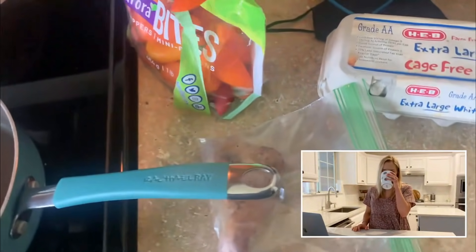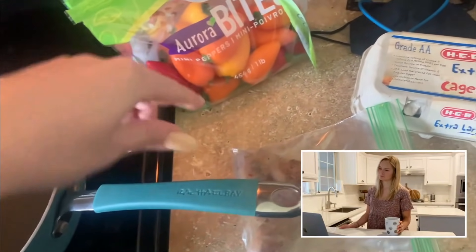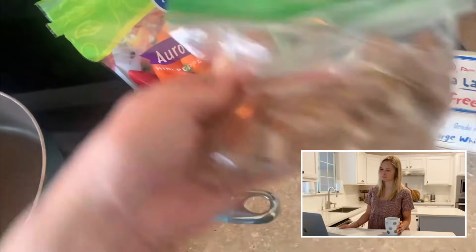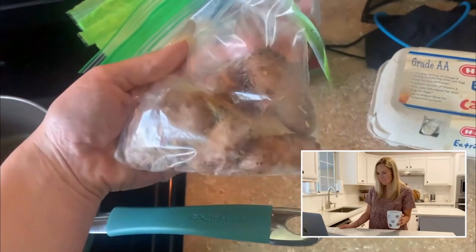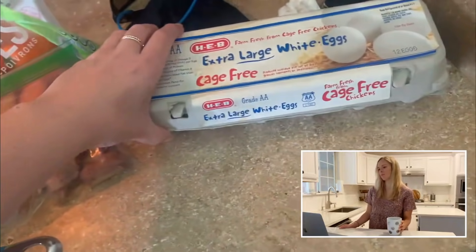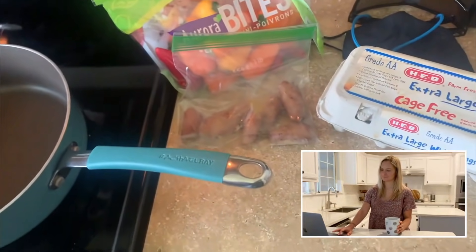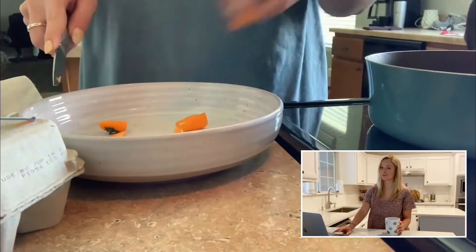Alright y'all, I'm about to cook up some breakfast. I'm still trying to get through these peppers so I'm going to cook up some of those. I have leftover potatoes from dinner — I know they don't look that awesome but I'm going to chop them up and do a little pepper and potato hash. I'm going to do a couple of sunny-side eggs, and that is going to be breakfast.